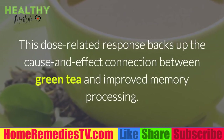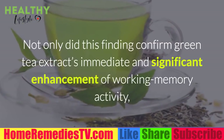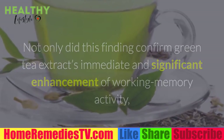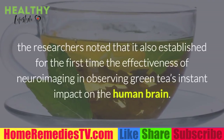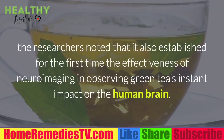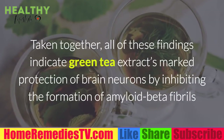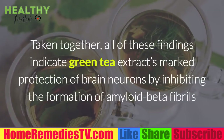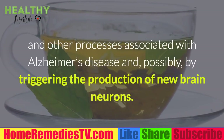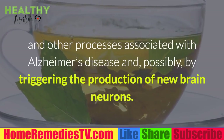Activity in this memory area was increased even further by the higher dose drink, and this dose-related response backs up the cause-and-effect connection between green tea and improved memory processing. Not only did this finding confirm green tea extract's immediate and significant enhancement of working memory activity, it also established for the first time the effectiveness of neuroimaging in observing green tea's instant impact on the human brain. Taken together, all of these findings indicate green tea extract's marked protection of brain neurons by inhibiting amyloid beta fibril formation and other processes associated with Alzheimer's disease, and possibly by triggering the production of new brain neurons.